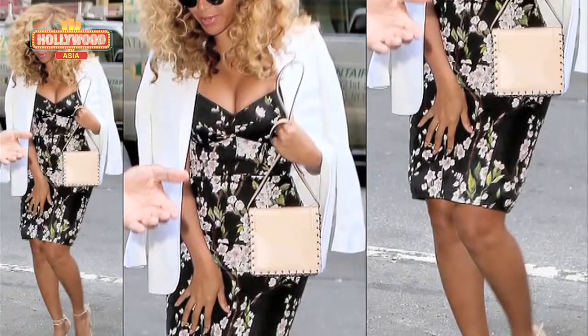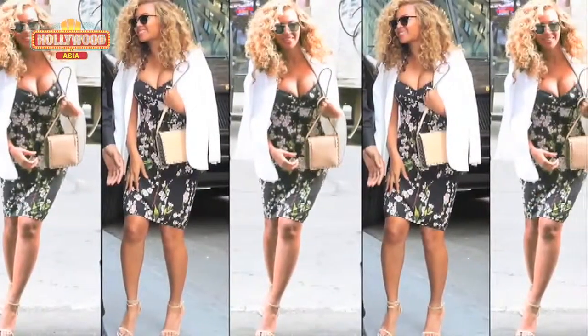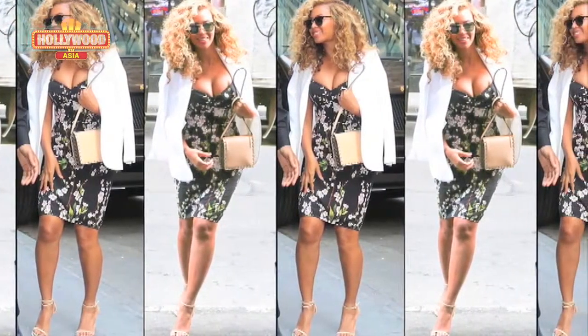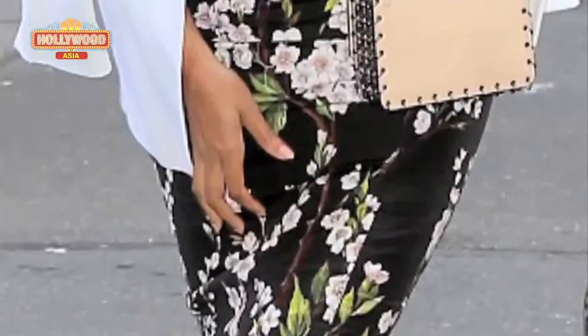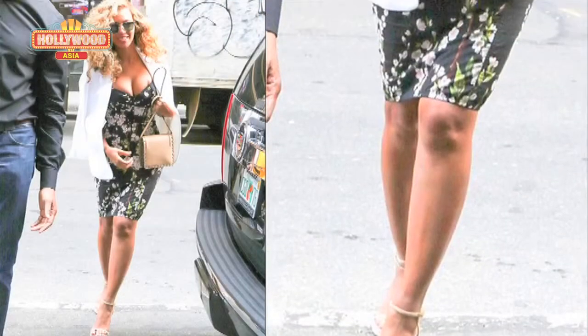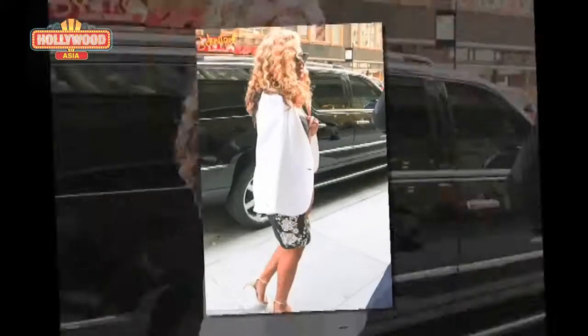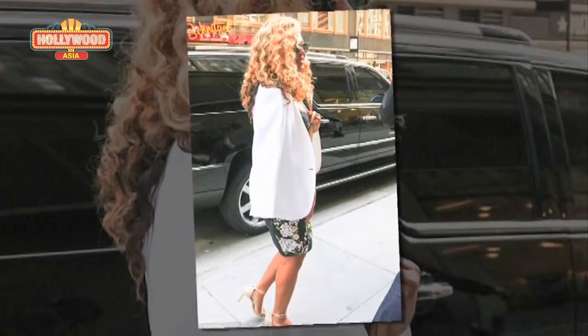Apart from her impressive cleavage, Beyoncé was displaying her long legs too in a pretty black summer frock which was covered in a pale pink flower print. The Drunk in Love star also sported a pair of Bates sandals and carried a chain-embellished Danny Joe handbag, with a white blazer slung over her shoulders.